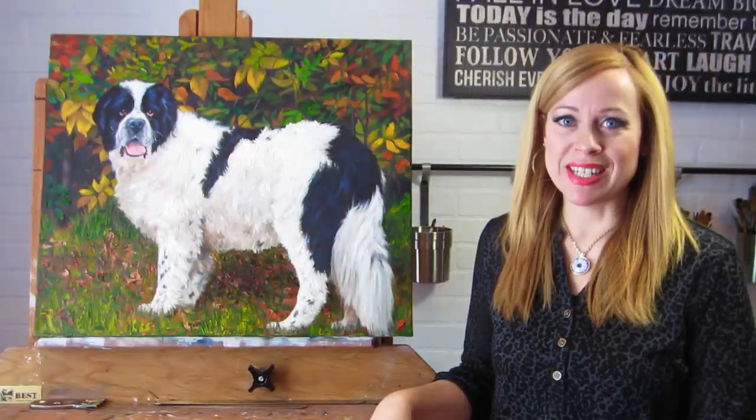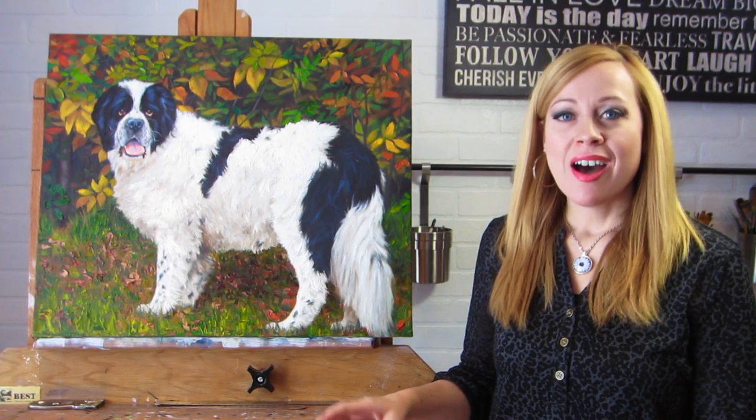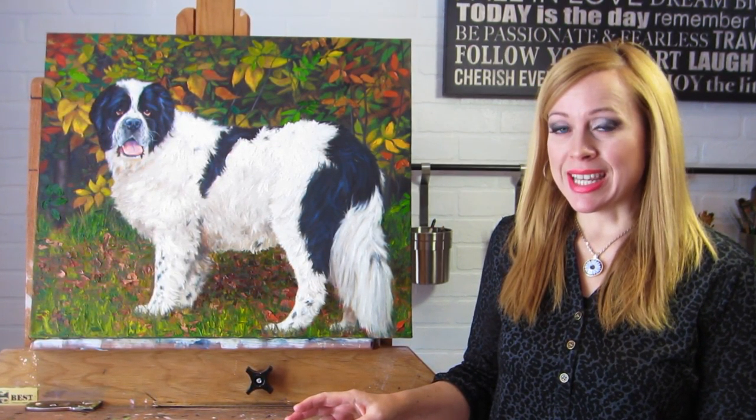Hi everyone, it's Carly from Hidden Daisy Fine Art Studio. I've been doing a lot of pet portraits lately, so I just wanted to share with you the latest one.